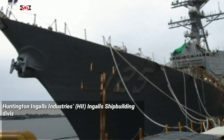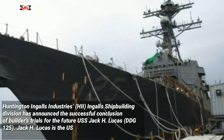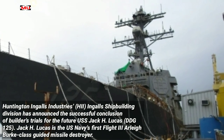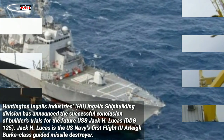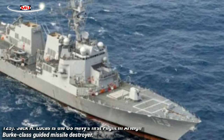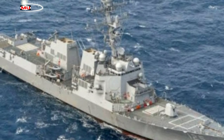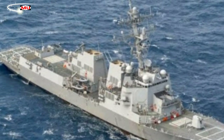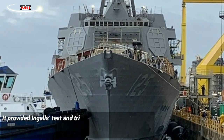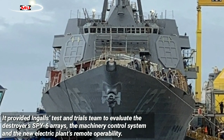Huntington Ingalls Industries' Ingalls Shipbuilding division has announced the successful conclusion of builders trials for the future USS Jack H. Lucas, DDG-125. Jack H. Lucas is the U.S. Navy's first Flight Three Arleigh Burke-class guided missile destroyer. Conducted in the Gulf of Mexico, the trials saw the vessel put through an extensive list of events, including hull, mechanical, and electrical tests.